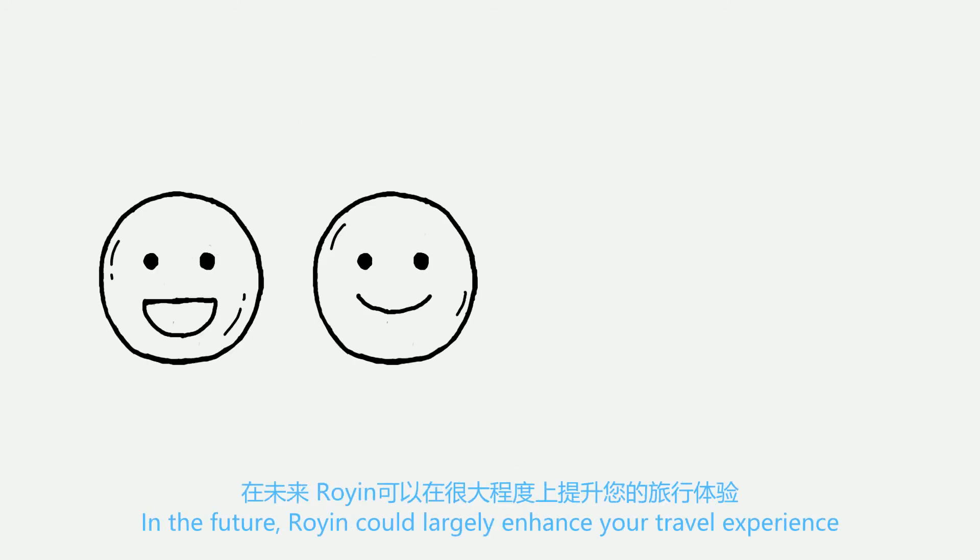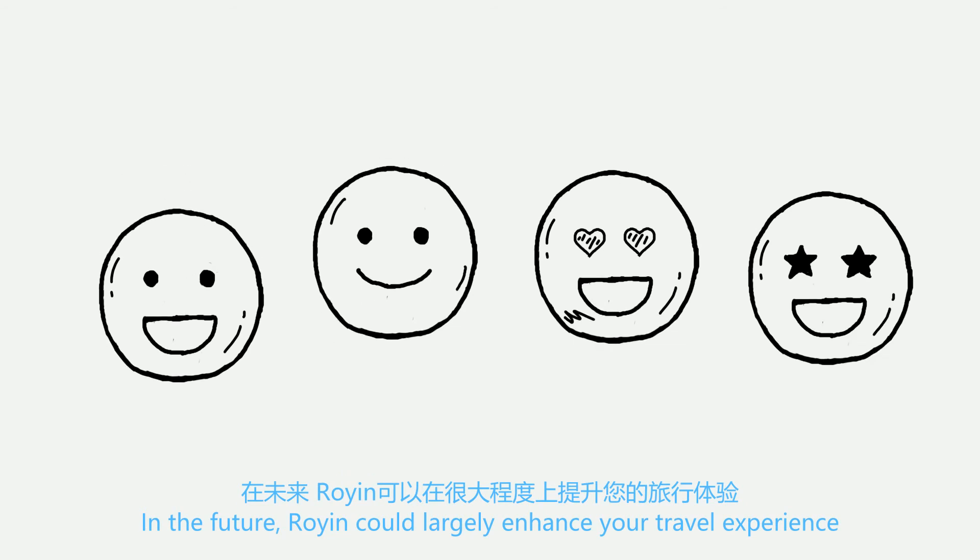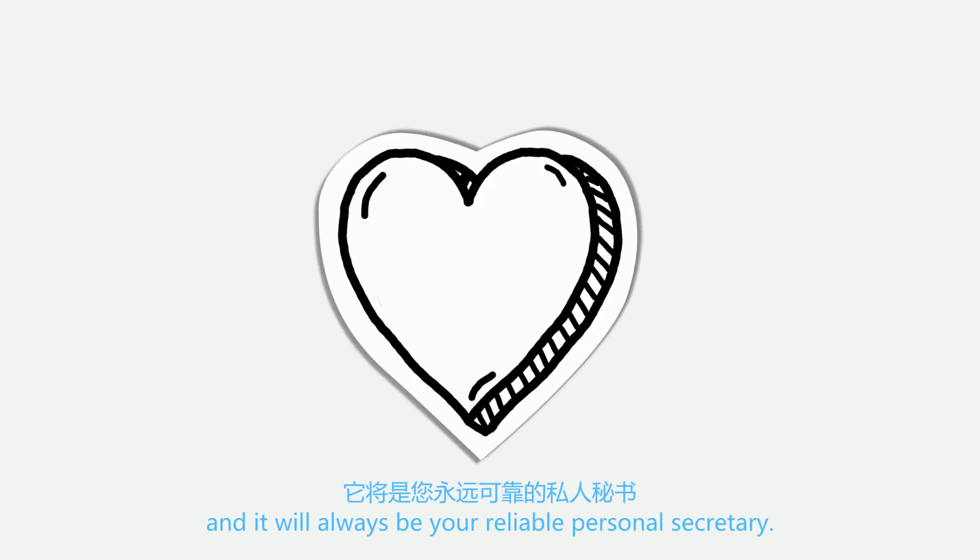In the future, Ryan could largely enhance your travel experience and it will always be your reliable personal secretary.